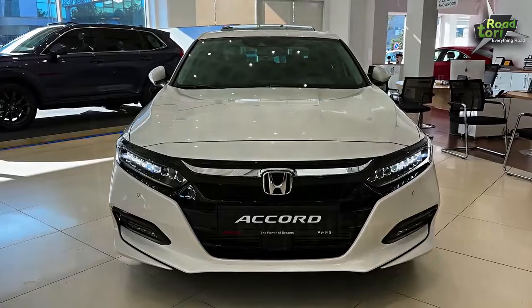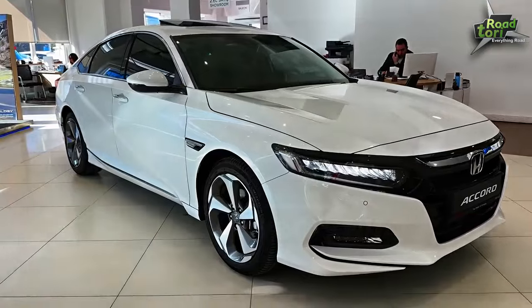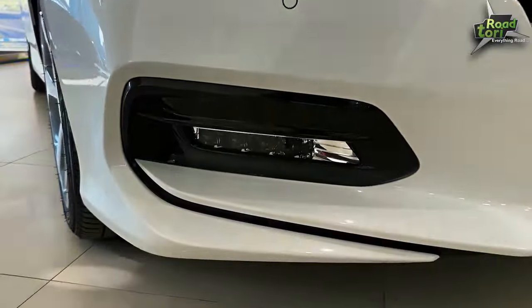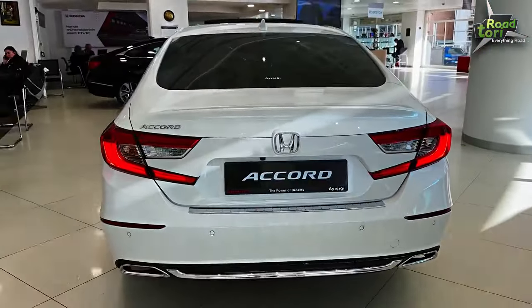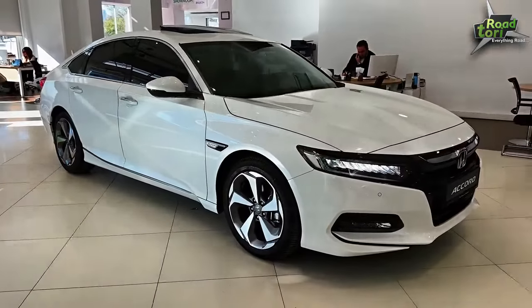Ever wondered what sophistication on wheels looks like? Meet the Honda Accord 2024, a perfect blend of elegance and performance. The Honda Accord 2024, a name that resonates with style, comfort, and technology, continues to uphold its iconic status in the automobile world. This year's model is more than just a facelift — it's a statement of intent, a testament to Honda's commitment to innovation and customer satisfaction.